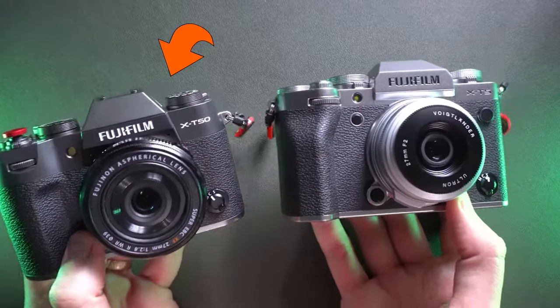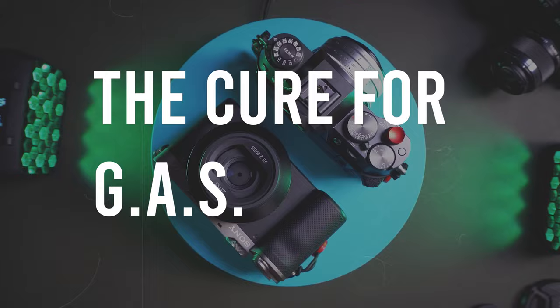Cure your gear acquisition syndrome with this camera. I want to tell you why I feel that the X-T50 is the cure for your GAS. Let's talk about this now.